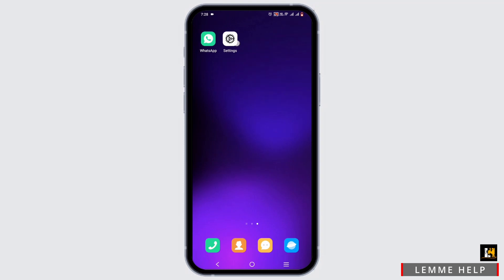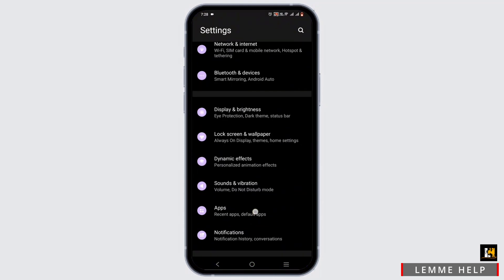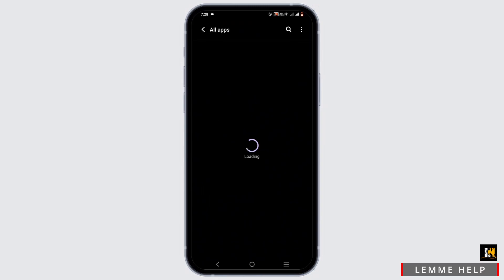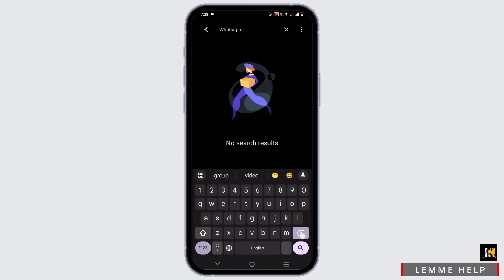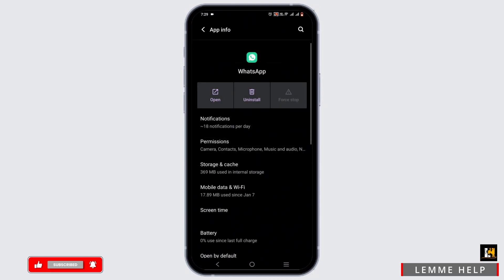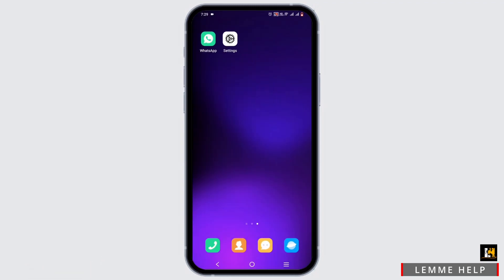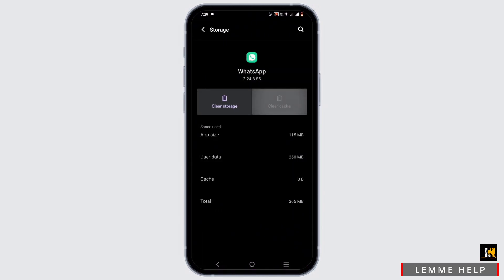If you face any difficulty, go to the Settings of your mobile device, head to Apps, then All Apps, and tap the search icon to find WhatsApp. Select the WhatsApp application, force stop it, then head to Storage and Cache and clear the cache — this will fix any bug issues. Alternatively, press and hold the app icon, go to App Info, and follow the same steps.